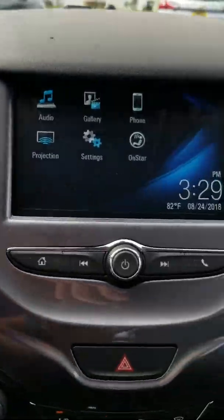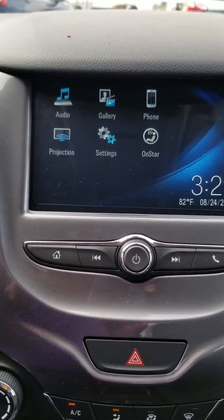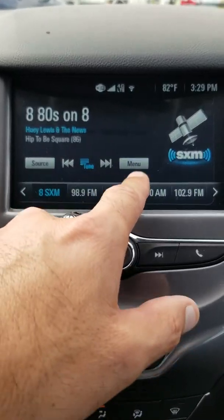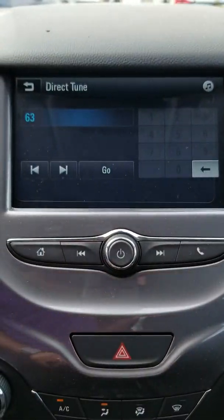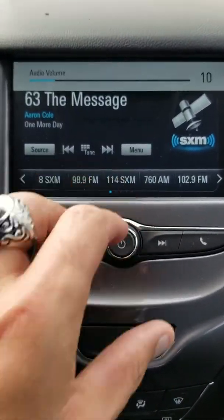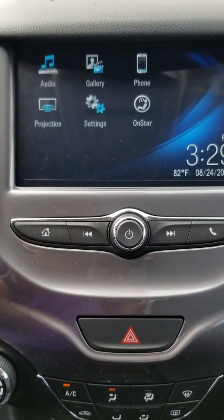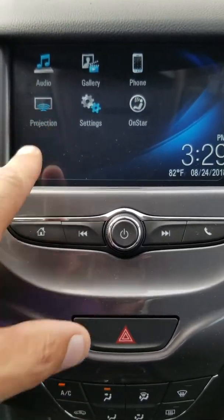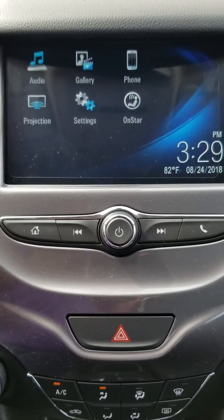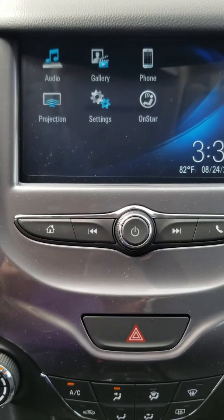Moving over to the radio — again, even though it's just the base LT model, it is a touchscreen radio. You do have XM available. Going back to your home screen, it's got Apple CarPlay and Android Auto. You plug your phone into the USB port, hit projection, and it'll project your phone up on the screen — so your maps, text messages, whatever the case might be.